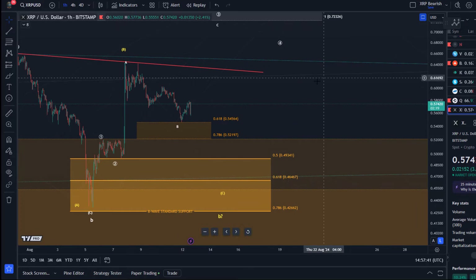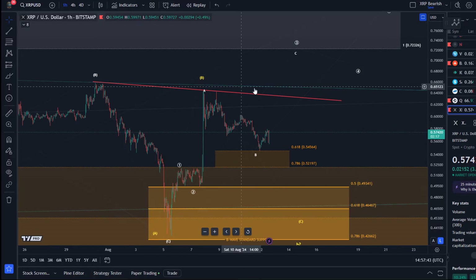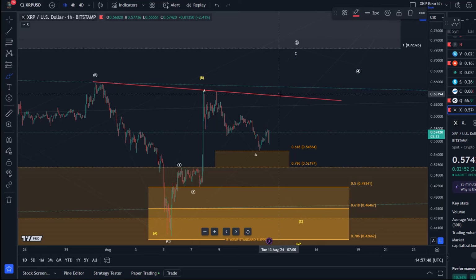The red trend line could be a breakout line. If the bulls can drive the price to that trend line, a break above it could send us to 72 cents. We need a convincing break, however.